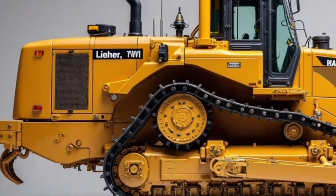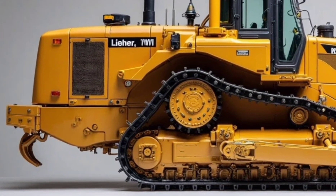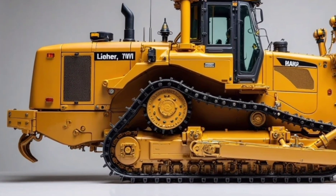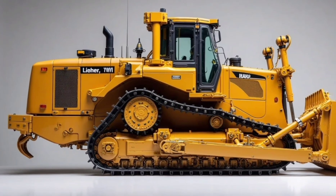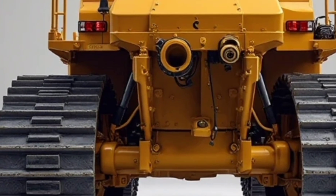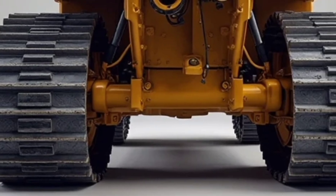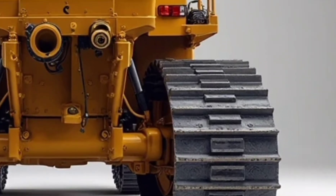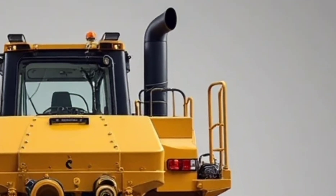When it comes to durability, the D952 is built like a fortress. The undercarriage is reinforced with heavy-duty steel components, and the blade system is engineered to withstand extreme pressure and wear. Whether it's pushing through compacted rock or clearing debris after blasting, this machine is designed to keep going without compromise. Thanks to Liebherr's modular design, components can be swapped or repaired faster, reducing downtime significantly.